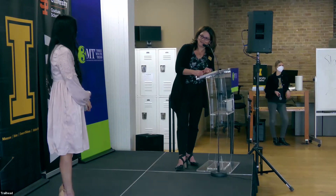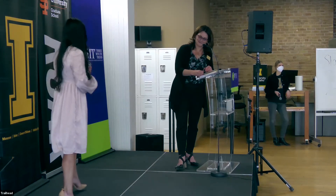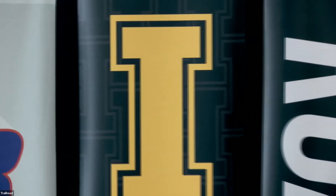We wish you lots of luck. Thank you. Thank you for your presentation, Allison.